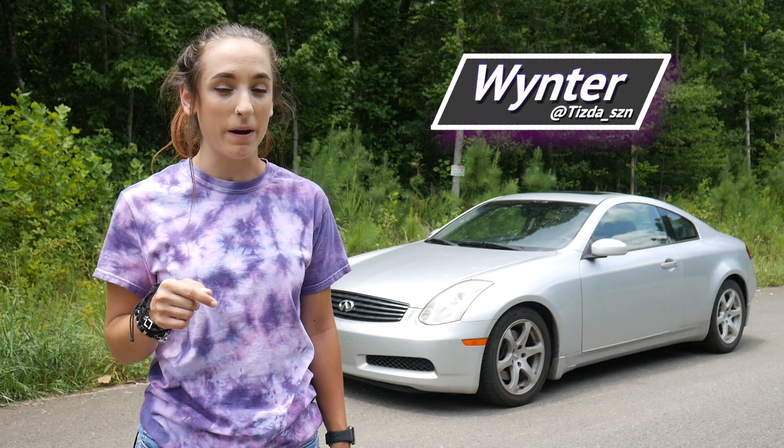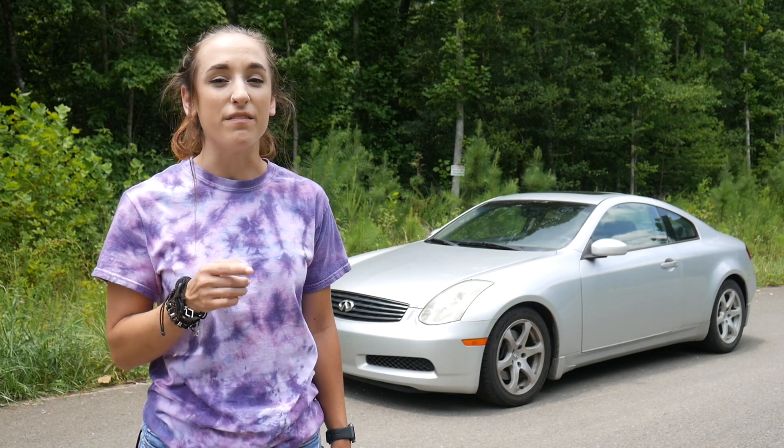Hey, what's up guys, I'm Winter from the Left Pedal, and today we're going to be talking about: is the G35 still worth buying? Stick around and you'll find out.